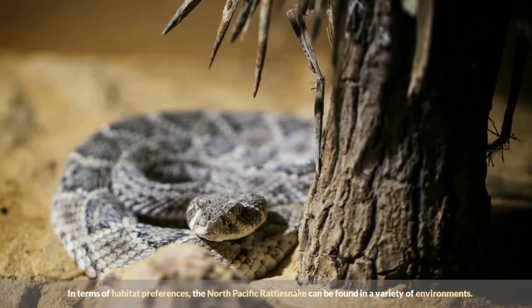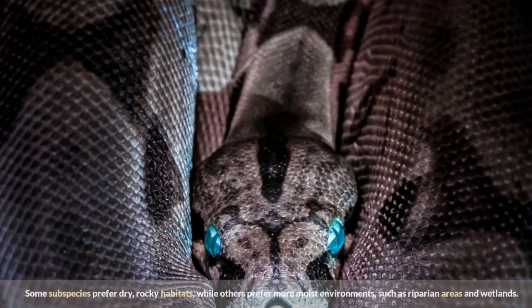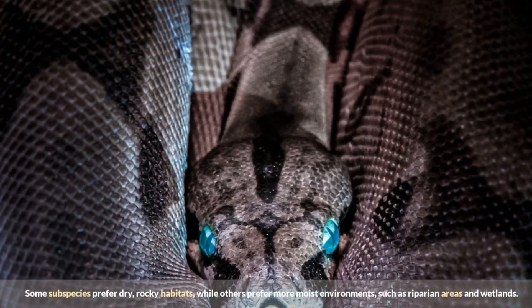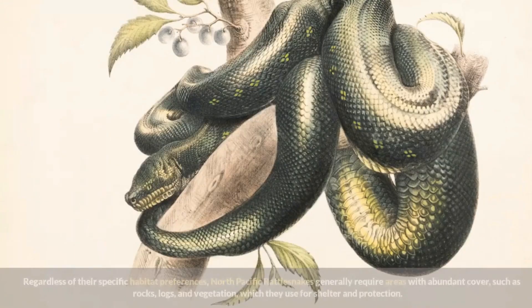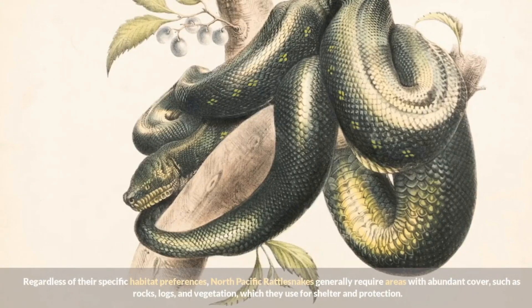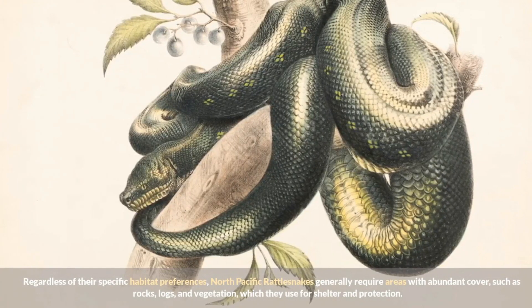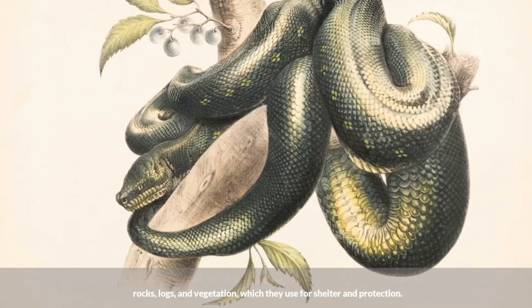The Western Rattlesnake (Crotalus oreganus helleri) is found in California, Arizona, and New Mexico. In terms of habitat preferences, the North Pacific Rattlesnake can be found in a variety of environments — some subspecies prefer dry rocky habitats, while others prefer more moist environments such as riparian areas and wetlands. Regardless of their specific habitat preferences, North Pacific Rattlesnakes generally require areas with abundant cover such as rocks, logs, and vegetation, which they use for shelter and protection.